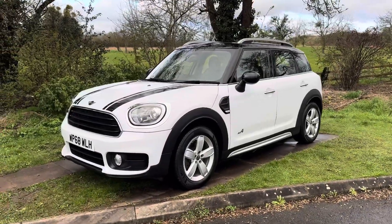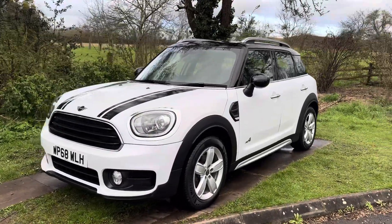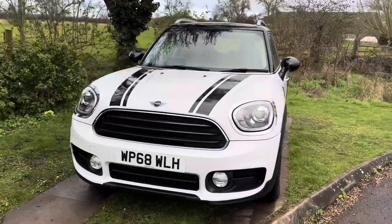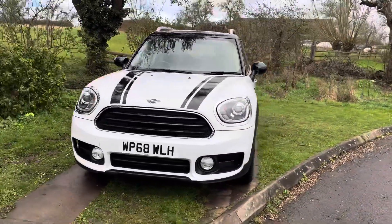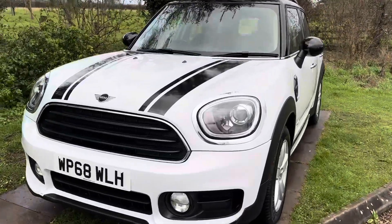Hi everyone, it's Archie from MiniDirect and today I'm going to be showing you around this lovely Mini Countryman we have for sale. This vehicle is on a 68 plate and it's covered 73,000 miles. It's in really lovely condition as I'll be showing you now.